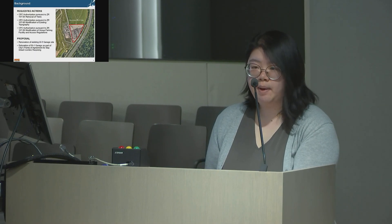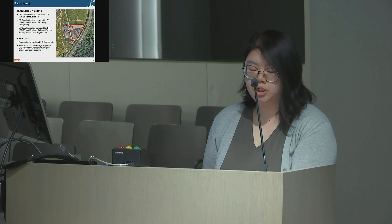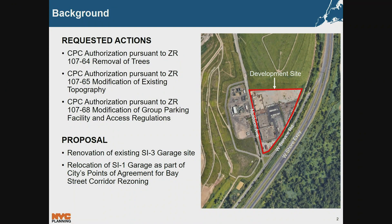To facilitate the expansion and relocation, DSNY will need special South Richmond Development District authorizations for tree removal, modification of topography, and modification of group parking facility and access regulations. This application relates to the City's commitment to relocate the Staten Island District 1 Garage from the Tompkinsville neighborhood of Community Board 1 to Fresh Kills Park by 2023, as discussed in the City's point of agreement for the Bay Street corridor rezoning, approved by City Council on June 6, 2019.